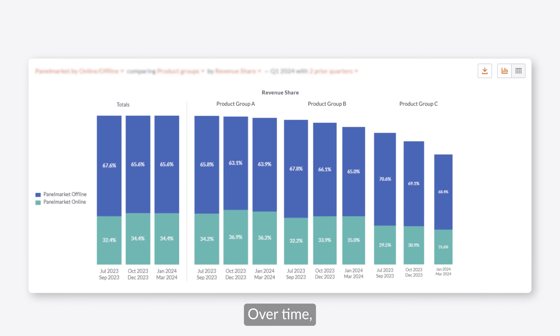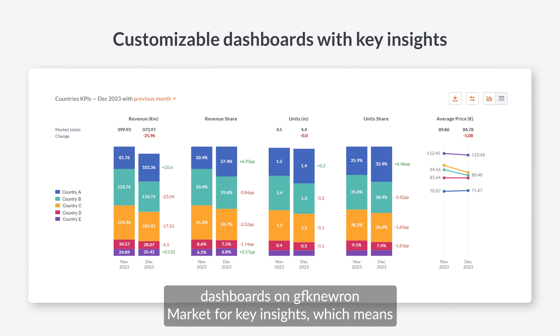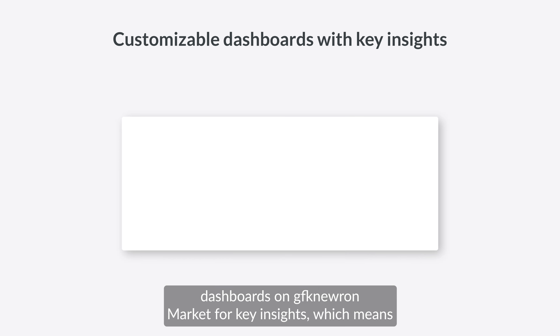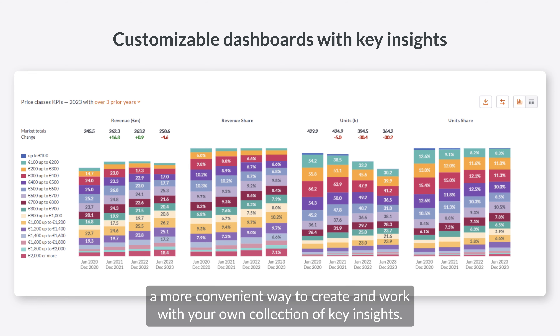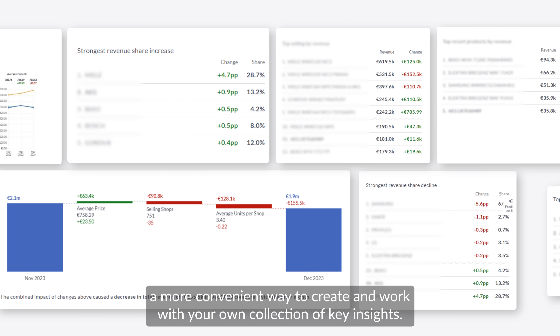Over time, our legacy data deliveries will be replaced by customizable dashboards on GFK Neuron Market for key insights, which means a more convenient way to create and work with your own collection of key insights.